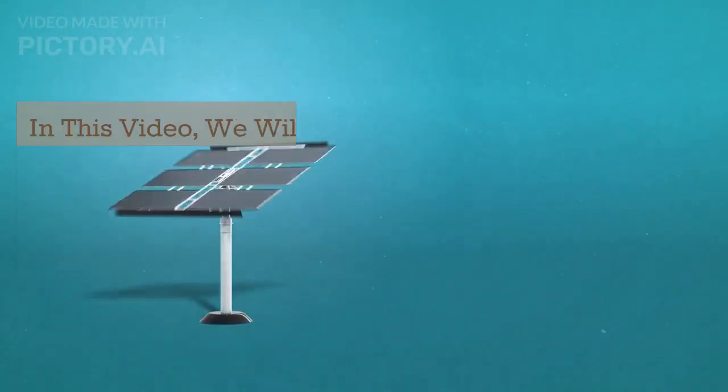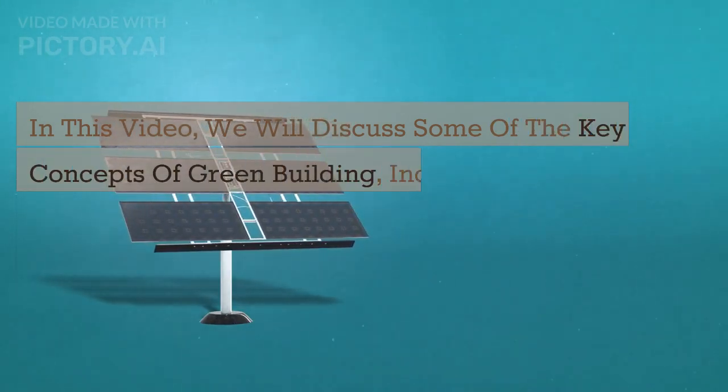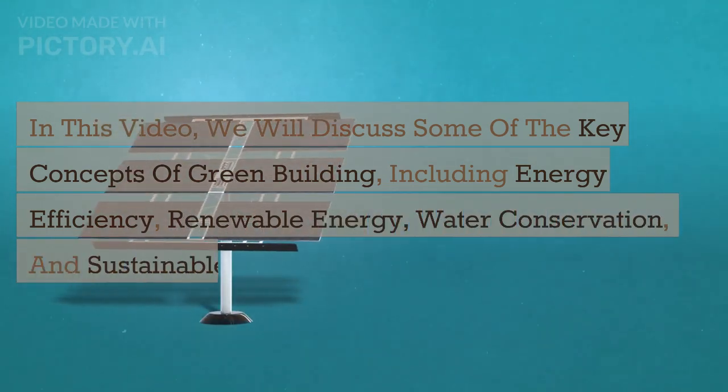In this video, we will discuss some of the key concepts of green building, including energy efficiency, renewable energy, water conservation, and sustainable materials.